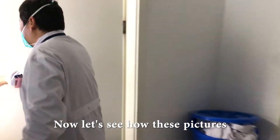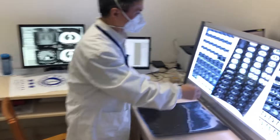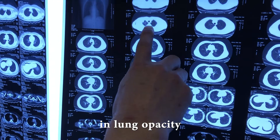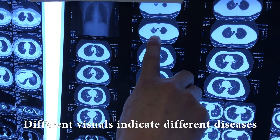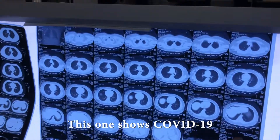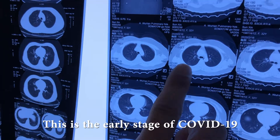Now let's see how these pictures are analyzed by the doctors. These pictures look dazzling — they're different from what the doctors normally see. This is the second person's scan. They're very clean.